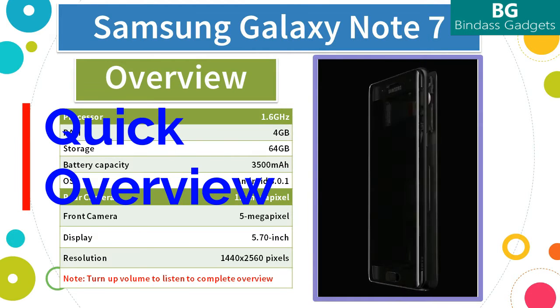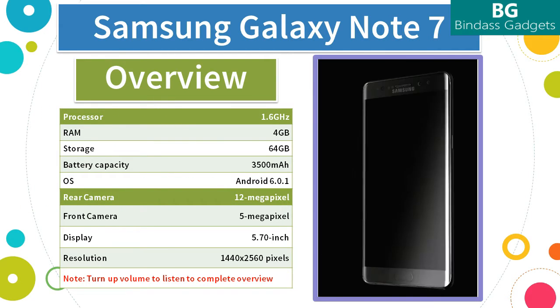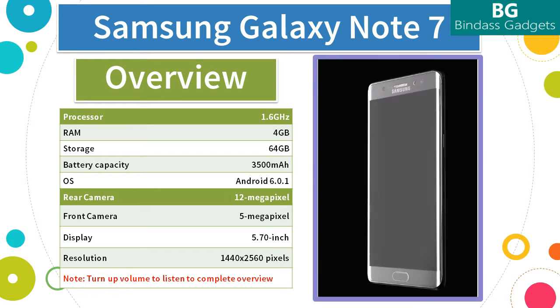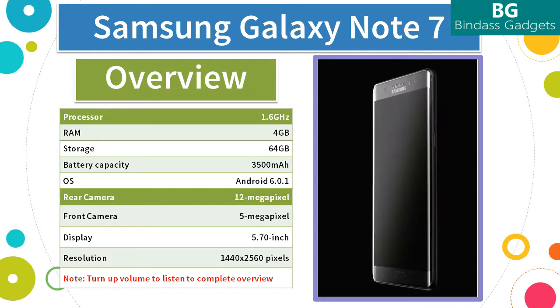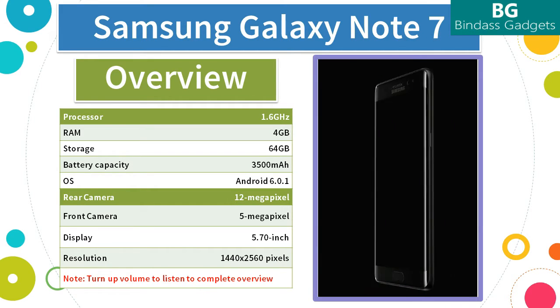Now let's see a quick overview of what the Samsung Galaxy Note 7 is built with and what it has to offer for all the gadget lovers. The Samsung Galaxy Note 7 smartphone was launched in August 2016. The phone comes with a 5.7-inch touchscreen display with a resolution of 1440 by 2560 pixels at a PPI of 518 pixels per inch.